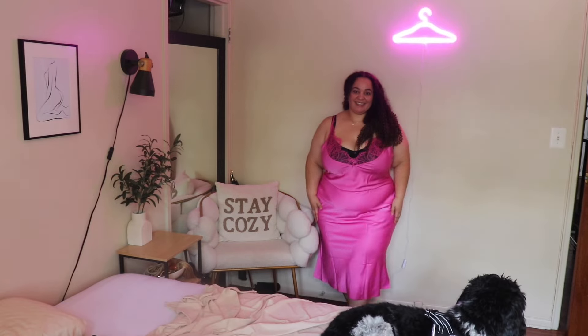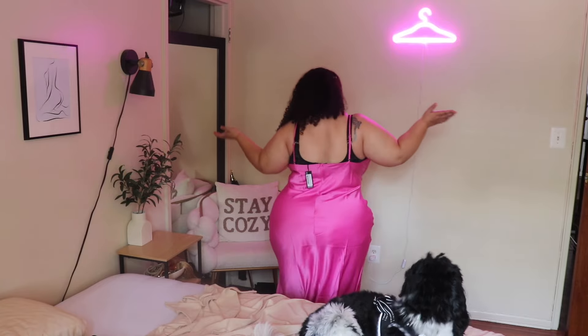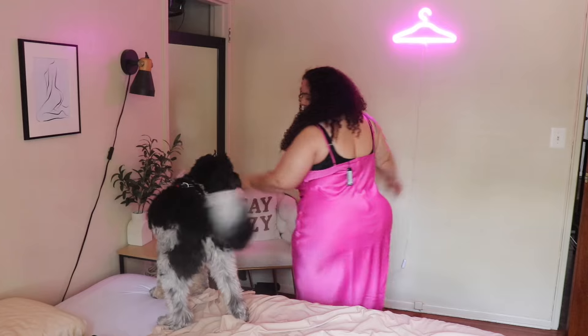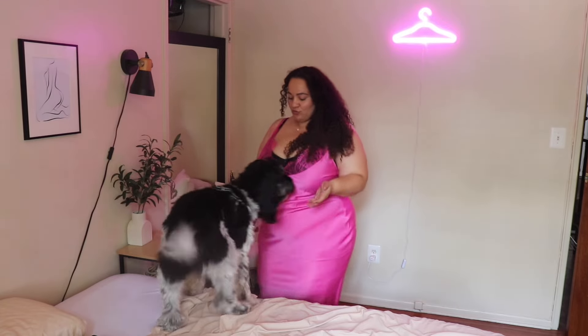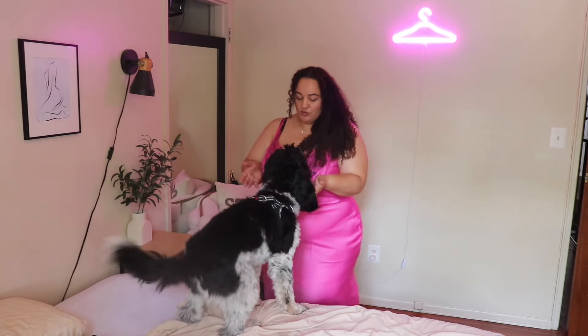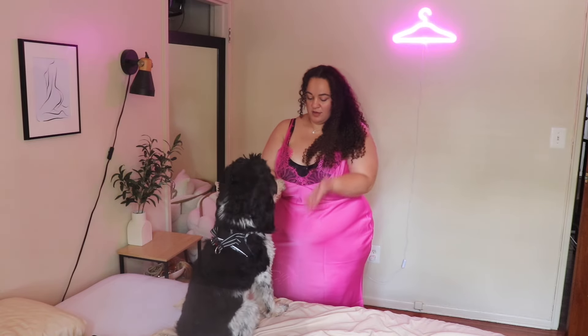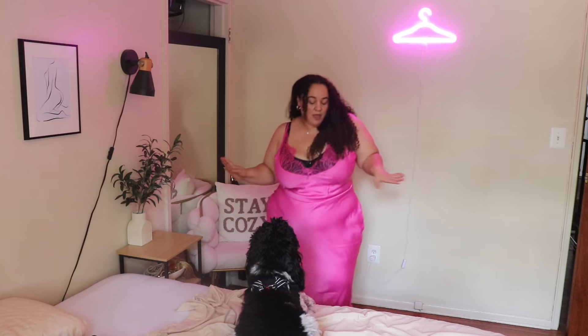Hi my loves, welcome back to another video. This one's gonna be super short, but Boohoo had the most amazing satin dresses and I just wanted to share them with you — and Nala too. So this pink one I absolutely love. There's detailing at the chest which I think is really pretty, there's a lace lining, and Nala and I had a chill for a minute — I'm asking her if she likes the dress.